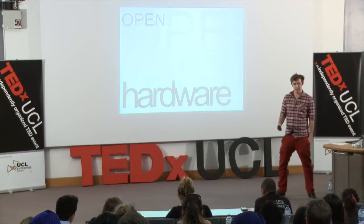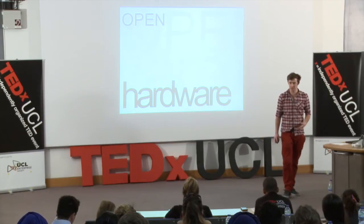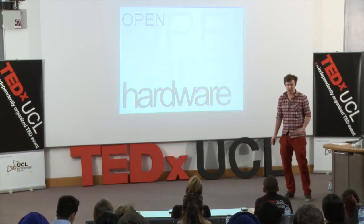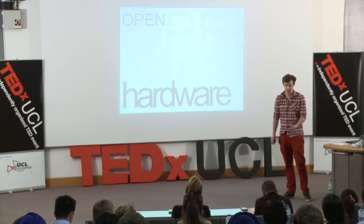So if we take these principles and apply them to hardware instead, we'll get a physical product or physical technology that we can build upon — add custom cases, add new features, remove features, make things cheaper, make things different, recombine things.